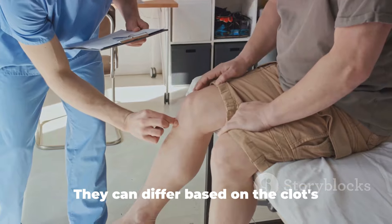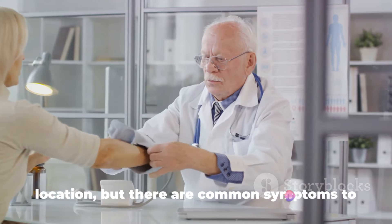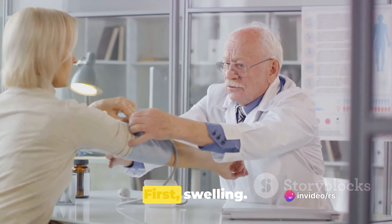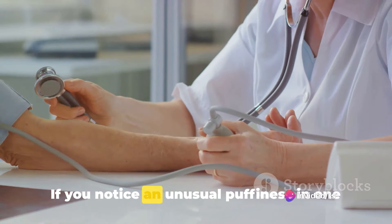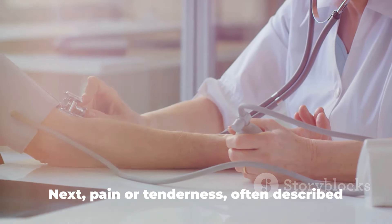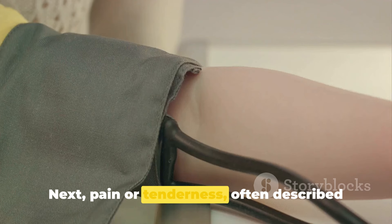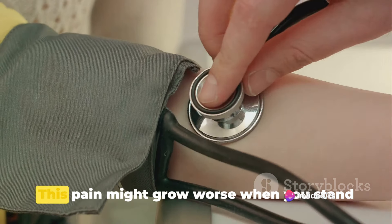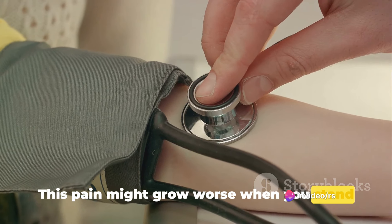Now let's talk about the warning signs. They can differ based on the clot's location, but there are common symptoms to watch out for. First, swelling — if you notice an unusual puffiness in one limb compared to the other, it could be a sign of a clot. Next, pain or tenderness, often described as a cramp or charley horse, is another symptom. This pain might grow worse when you stand or move around.